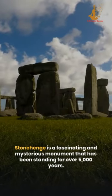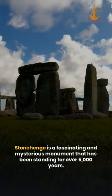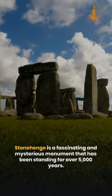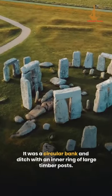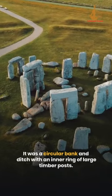Stonehenge is a fascinating and mysterious monument that has been standing for over 5,000 years. But what was it made for? The earliest construction of Stonehenge dates back to around 2900 BCE. It was a circular bank and ditch with an inner ring of large timber posts.